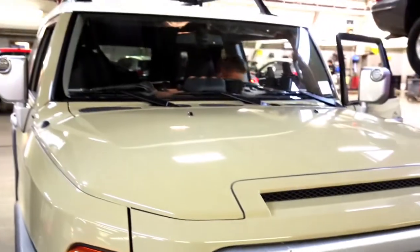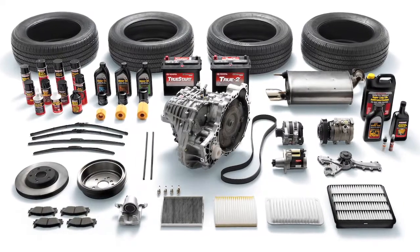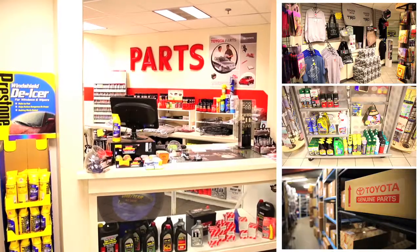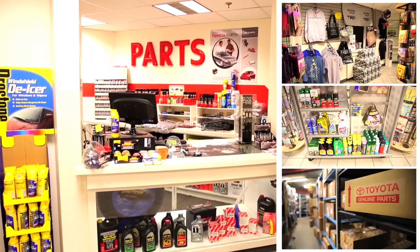Show genuine love for your Toyota by taking care of it with genuine Toyota parts and accessories. Wild Toyota Scion has an enormous parts and accessories department with just about anything you need for your Toyota. These trusted and reliable parts hold the highest standards for quality, durability, and performance.